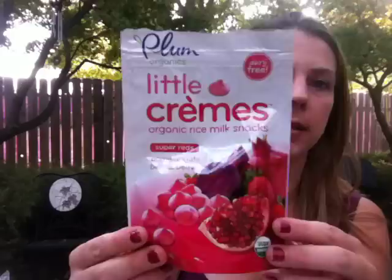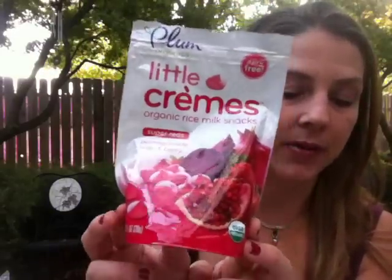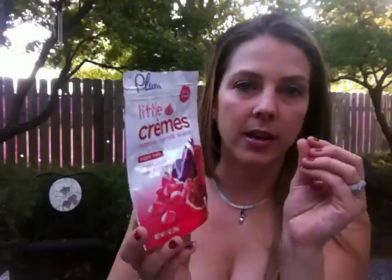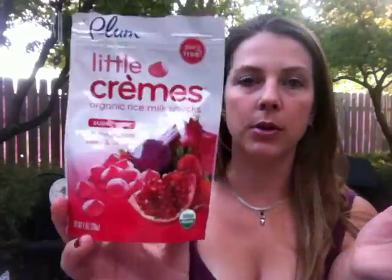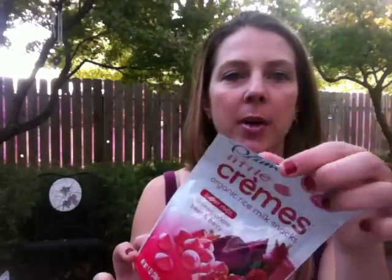Then there are these from Plum Organics called Little Cremes. They retail for $3.75 and they're really light and fluffy. They're made from organic rice milk in the flavor of pomegranate, beet, and cherry. My son has tried them — I did open them already — and he loves them. They're very good; even my daughter liked them. They're just really light, like dehydrated stuff.